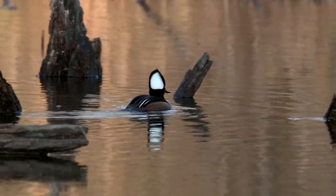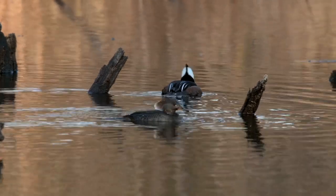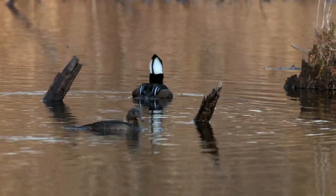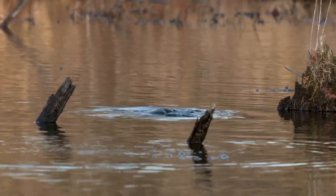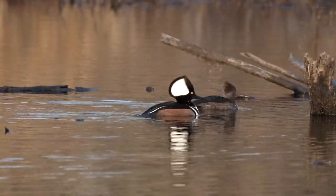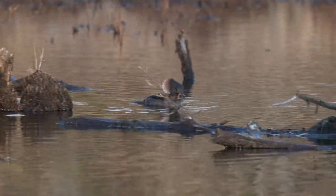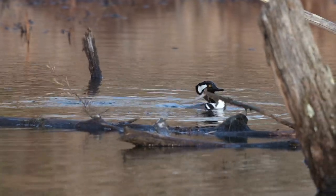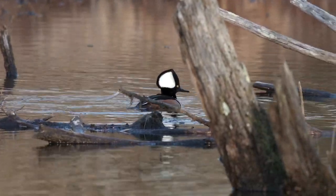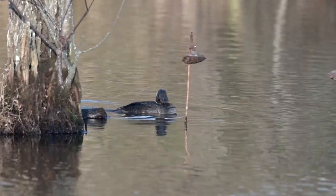Here are some backyard tips from allaboutbirds.org: If you live near appropriate habitat for mergansers, consider putting up a nest box to attract a breeding pair. Make sure you put it up well before breeding season. Attach a guard to keep predators from raiding eggs and young. If your box doesn't have nest material from a previous resident, you can add wood shavings to entice a new resident.